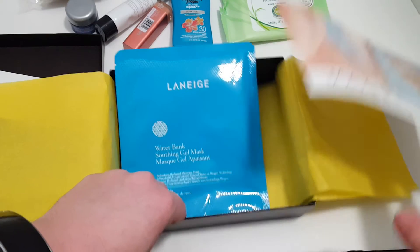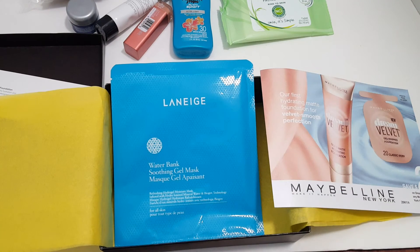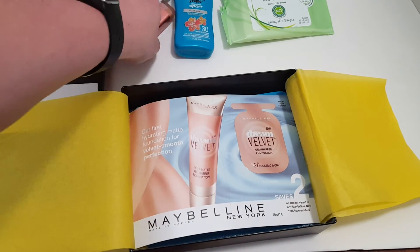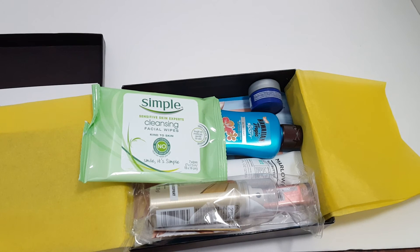With the Target beauty boxes you can get up to two each time. They're usually around seven to eight dollars. If you have a Red Card you save five percent and I don't think they charge shipping. For this one I did get two, so I got twice everything — hopefully it's all the same. We'll try everything out and do reviews later. Go to target.com — they don't announce when they come out but it's usually around the beginning of the month.